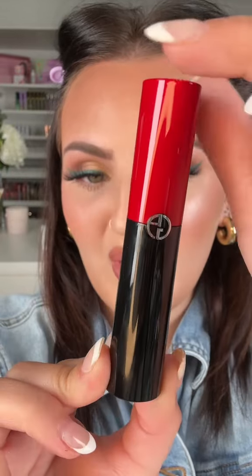These are the Giorgio Armani Lip Power lipsticks — oh no. I'm gonna try a different color, this is shade 203.